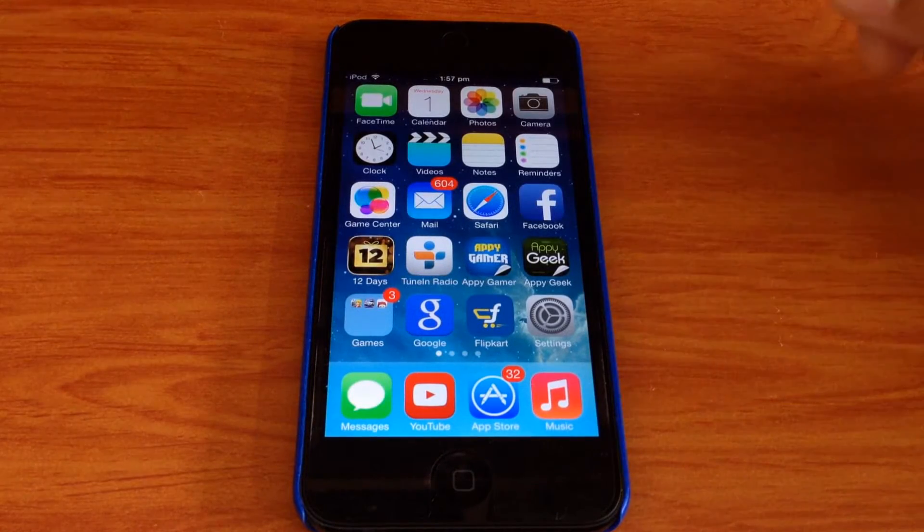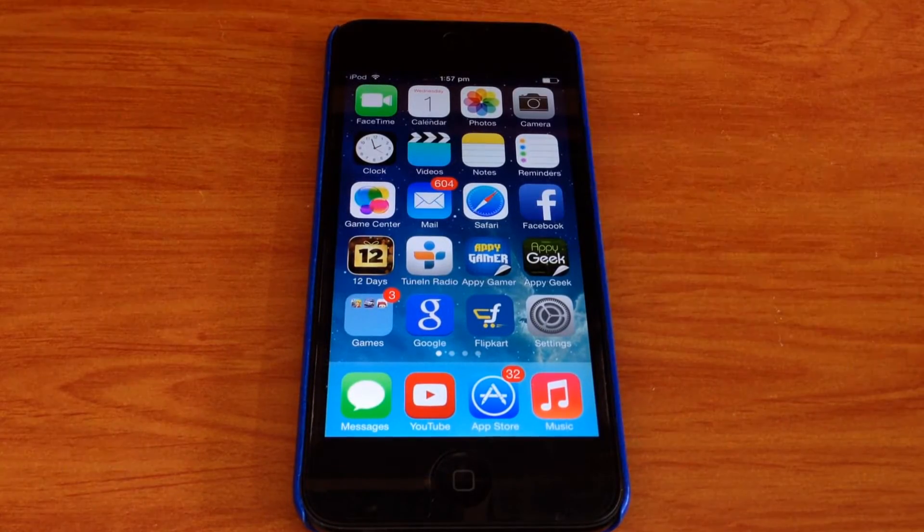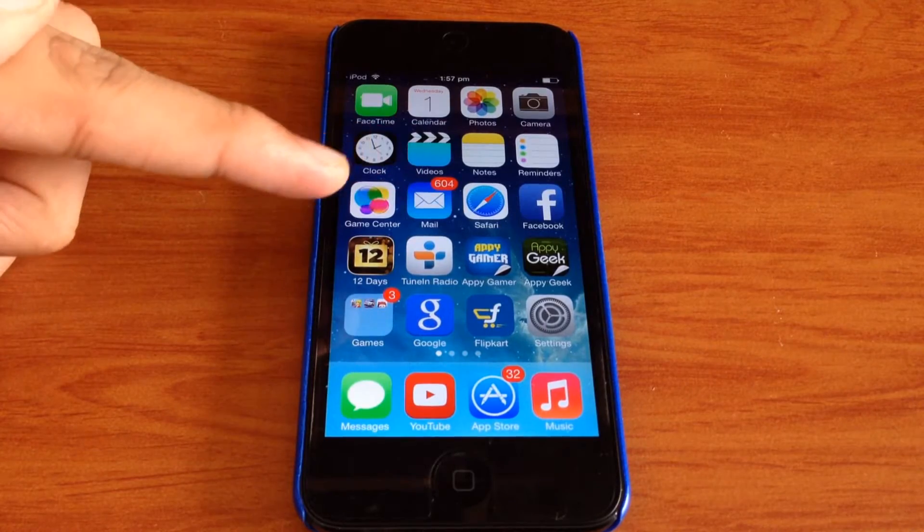What's going on YouTube? Today I'm going to be showing you what's on my iPod Touch 5th generation.